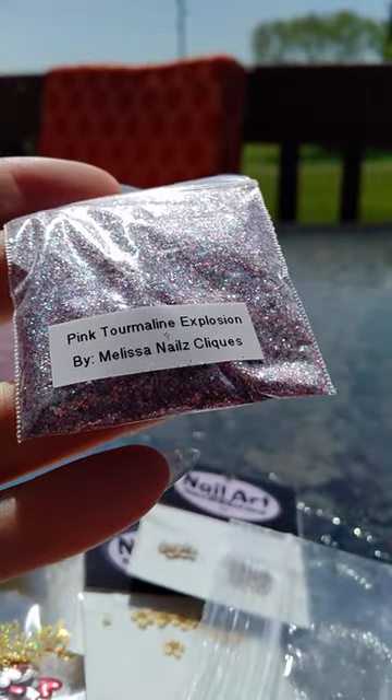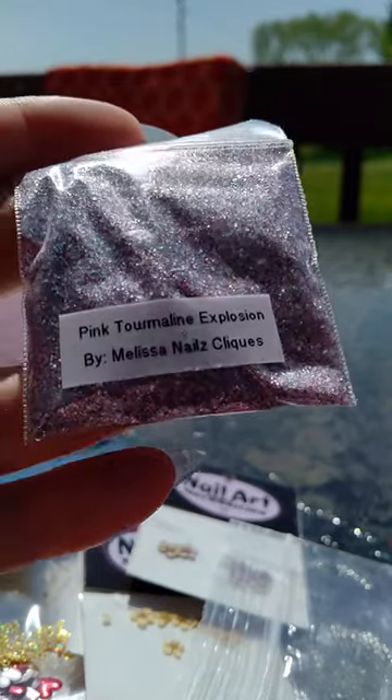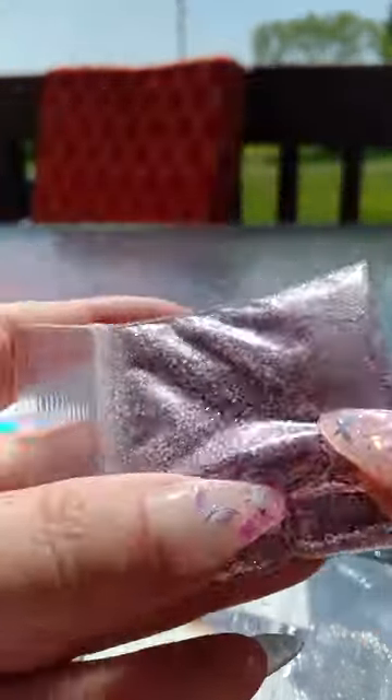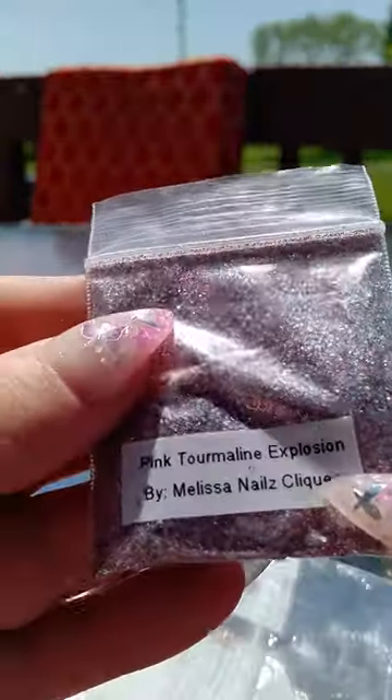So this is her pink tourmaline explosion by Melissa Nail Clicks, and that is super pretty. It's very metallic — pinks and all different golds and stuff in there. Very, very pretty.